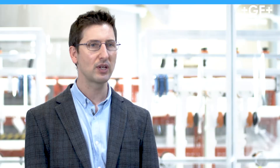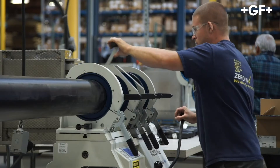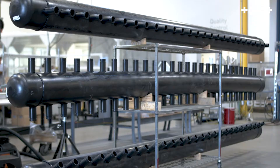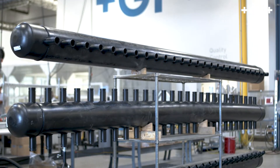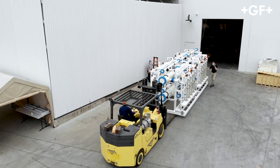Off-site prefabrication from GF Piping Systems is the process of planning, designing, engineering, fabricating, and delivering custom-made piping components. This includes individual parts and sub-assemblies such as spool pieces and headers, all the way to complete skid-mounted systems for rapid installation on the construction site.